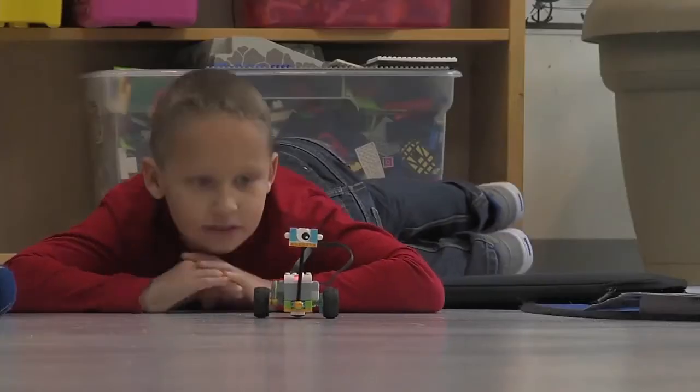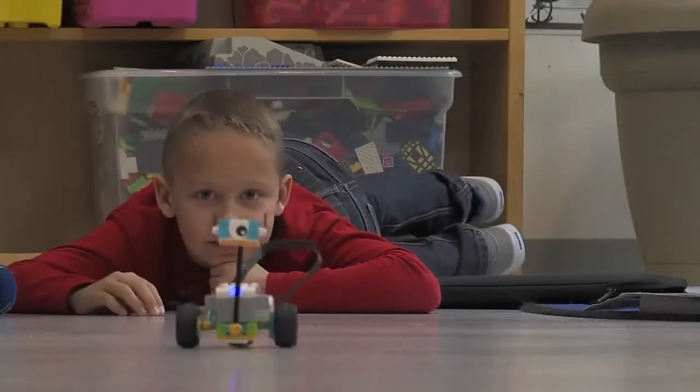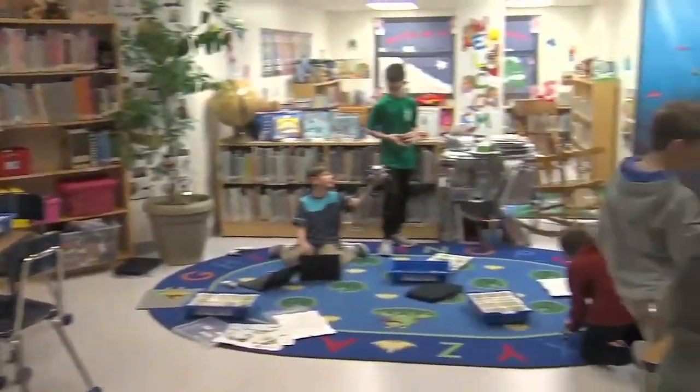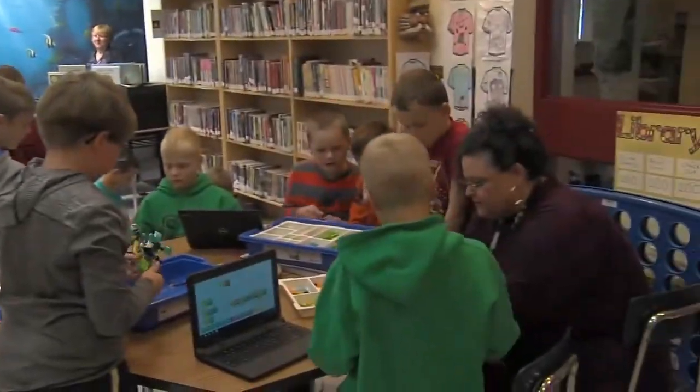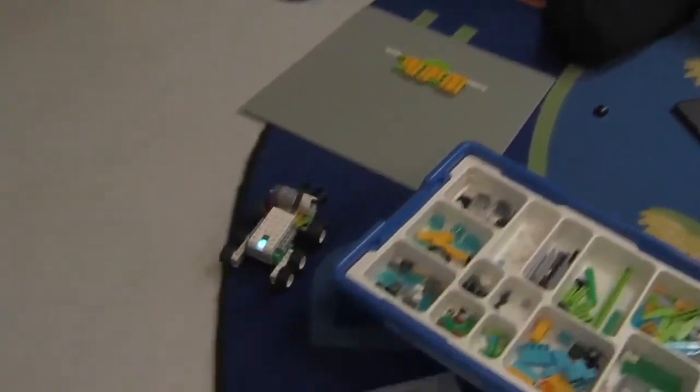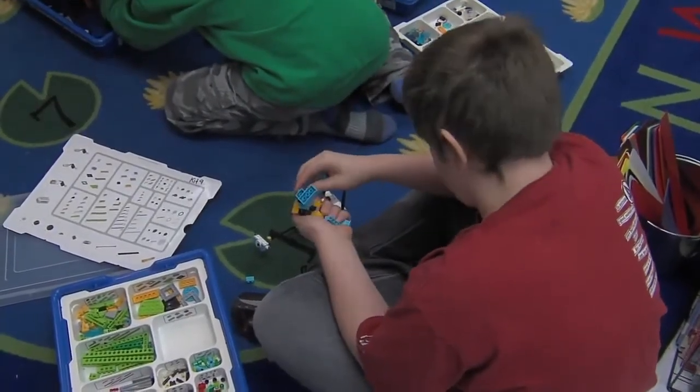Building blocks have long been used as a learning tool in the classroom, but for students at King George VI Public School in Kenora, the building blocks they're learning with are slightly more advanced than the Lego of yesteryear. Adam Riley gives us an inside look at the Lego League Robotics Club. Since September, students have been designing, building, and programming robots — not on the scale of the Terminator or R2-D2, but smaller prototype ones that eventually could be used in real-world applications someday soon.